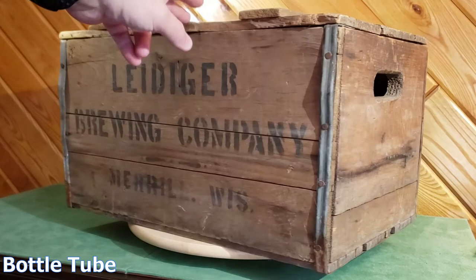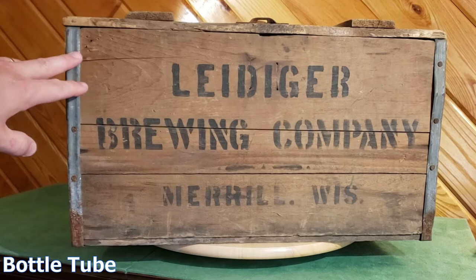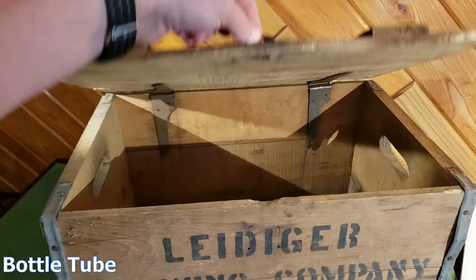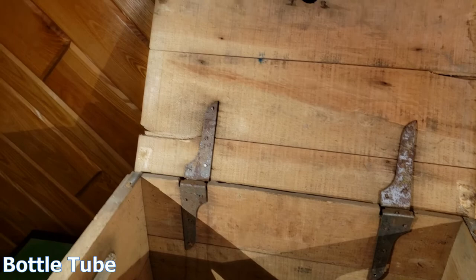The front looks phenomenal — great display piece. It's got the metal banding on either side, and if I go up on top you can see the double wood banded supports in the middle, a little hasp there, and they have these old style hinges inside which are just wonderful.